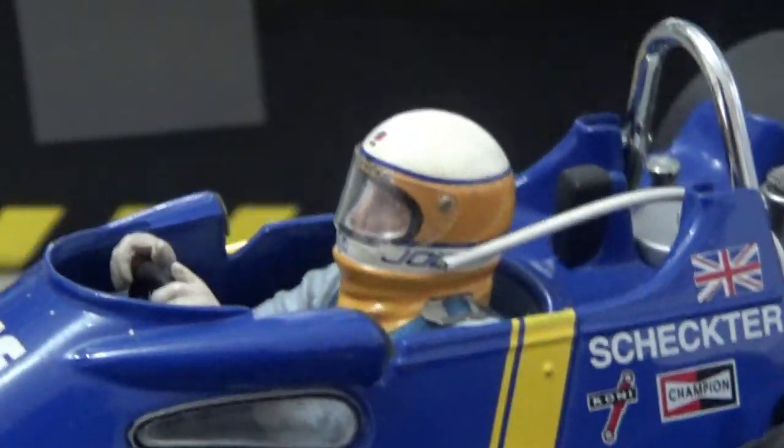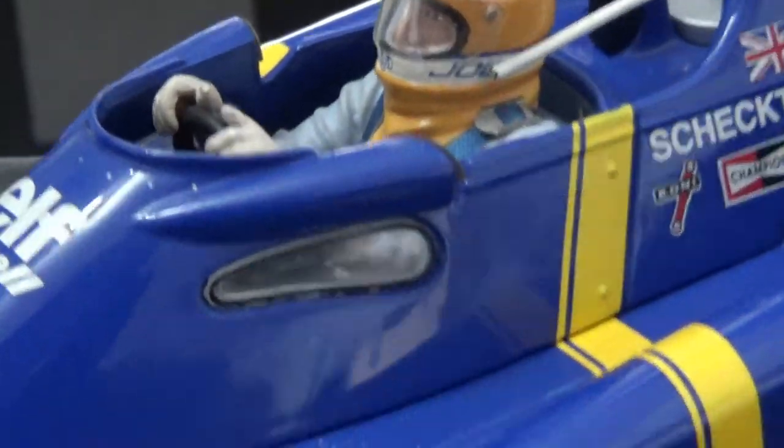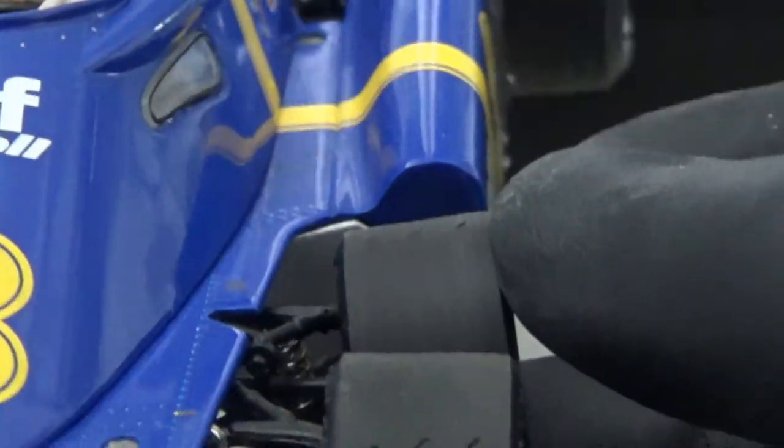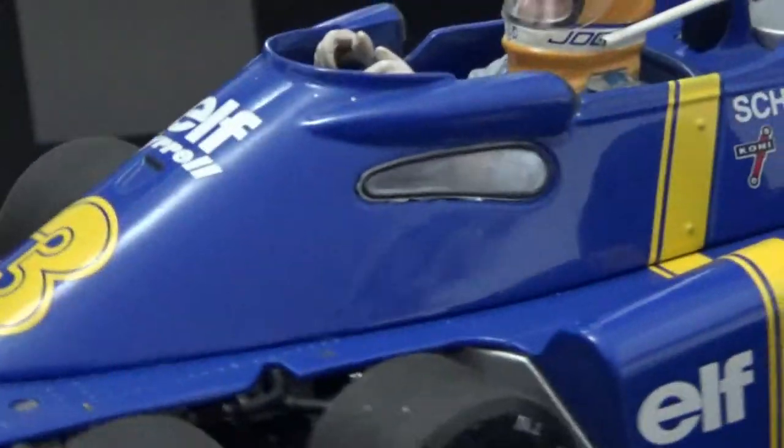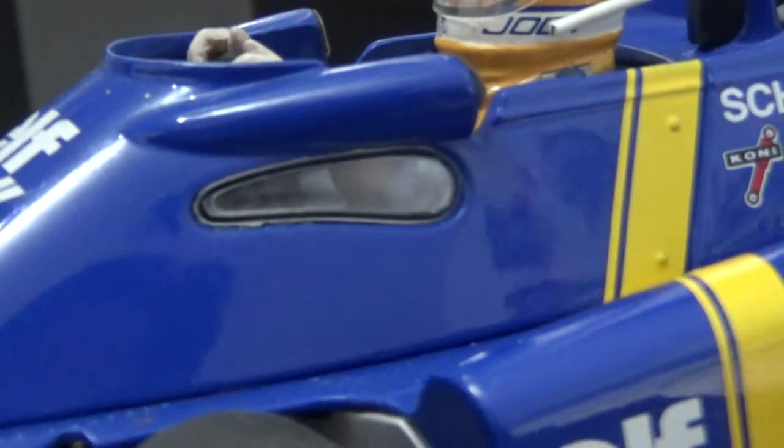One of the first things I noticed about the cockpit are these little windows in the sides. These were needed for the drivers to see where they placed the front wheels on the track — with a smaller wheel diameter they were of course harder to see over the sides of the cockpit. These windows also varied in size from race to race, with some bigger variants also seen during the 1976 season.